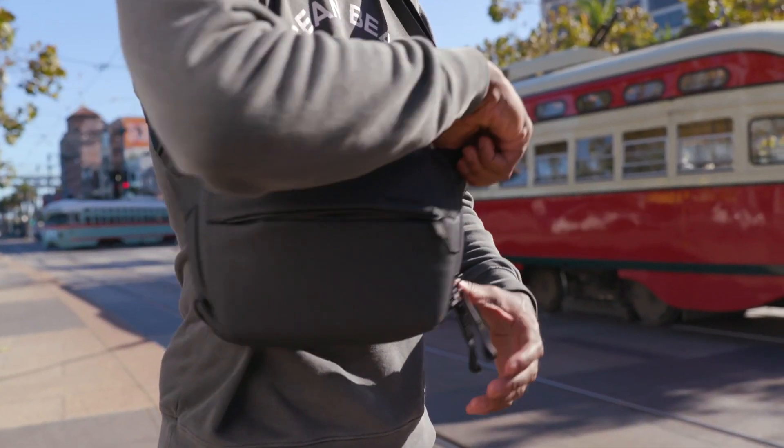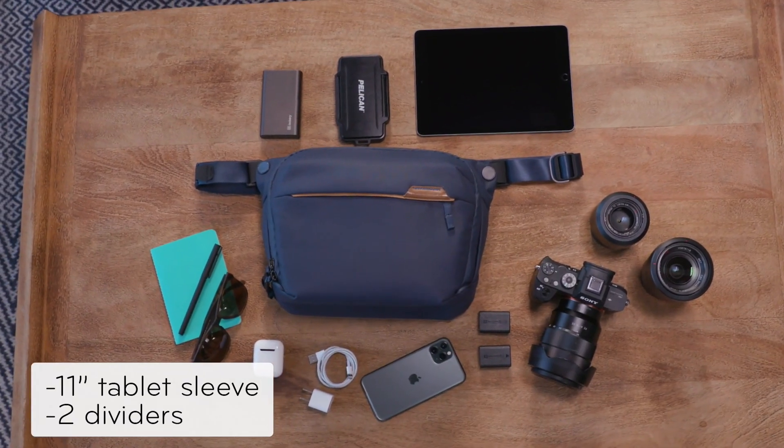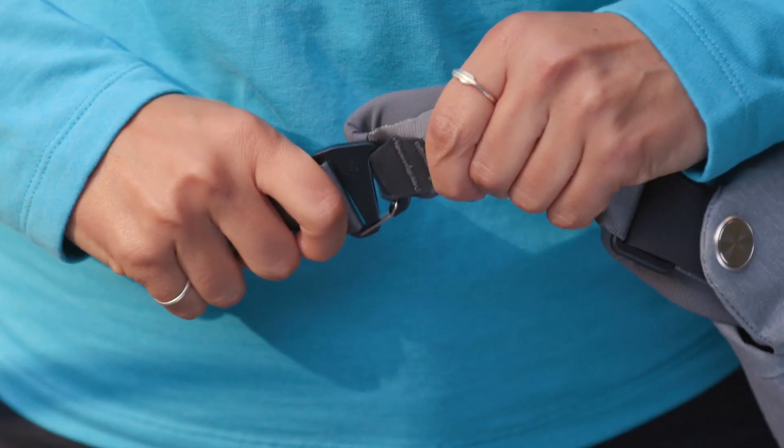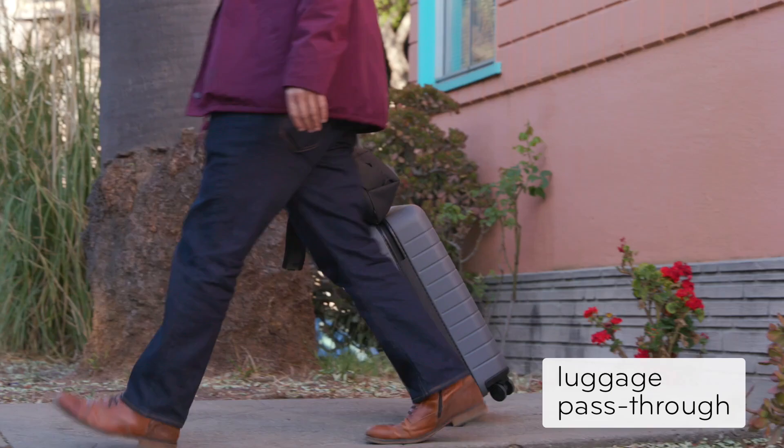Need help picking the right size? The 3 liter holds about this much. The 6 liter holds a bit more, and the 10 liter holds all of this. The 3 and 6 liter bags convert to waist packs, while the 10 liter sits right atop your luggage.